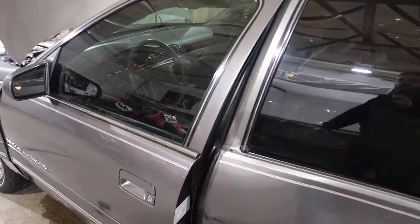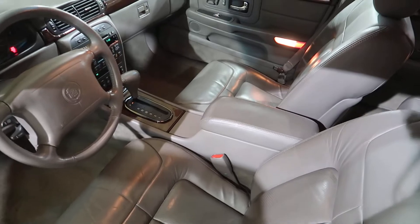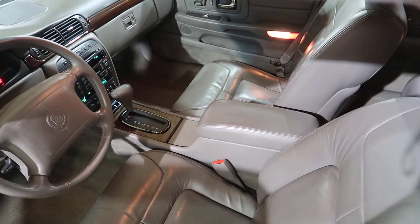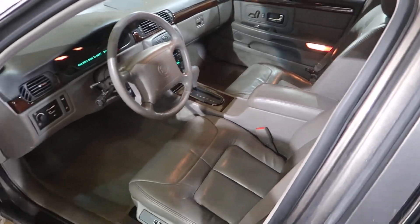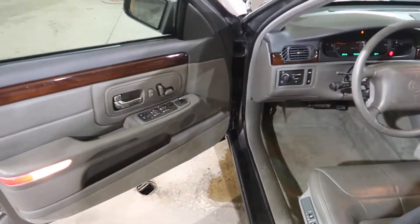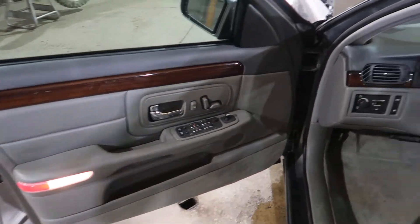It has the rear bucket seat floor shift, and we're going to list that all as basically a conversion: a floor shift, center console, bucket seat, shift cable, the brackets — everything you need to swap a bench out. Has a pewter and shale trim code.